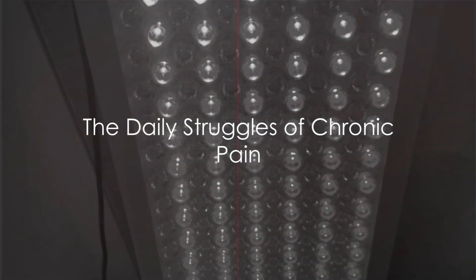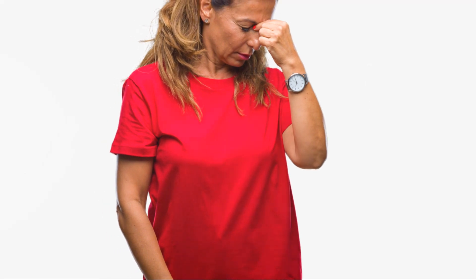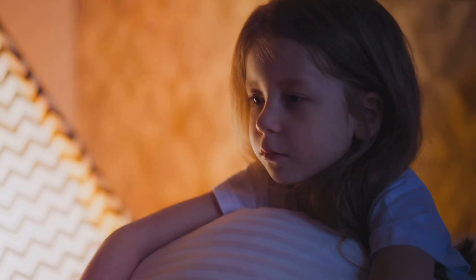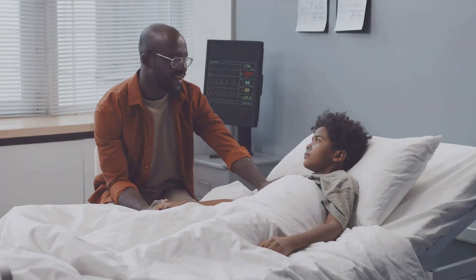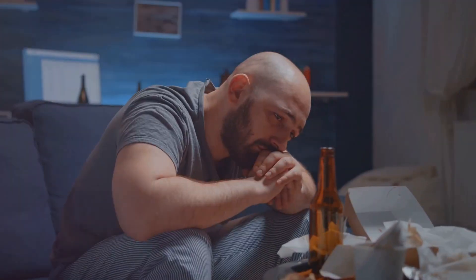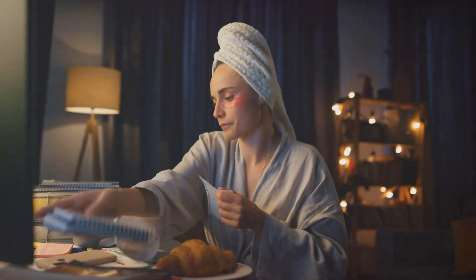Have you ever wondered how chronic pain affects a person's daily life? It's not just about the physical discomfort that can make even the simplest tasks seem like climbing Mount Everest. It's about the emotional toll it takes — the frustration of not being able to do the things you once loved, the exhaustion from sleepless nights, the isolation from not being able to keep up with friends and family. Chronic pain doesn't just hurt your body; it chips away at your spirit, your hopes, and your dreams. It can feel like a life sentence where the prison is your own body.